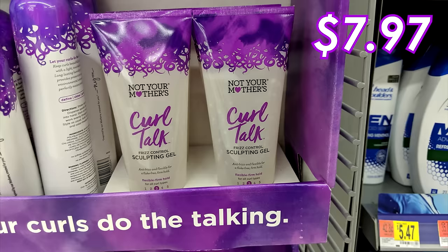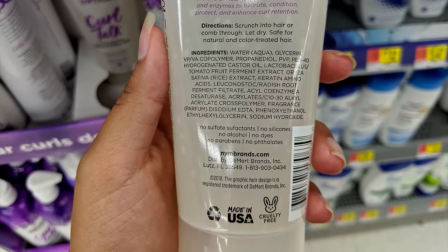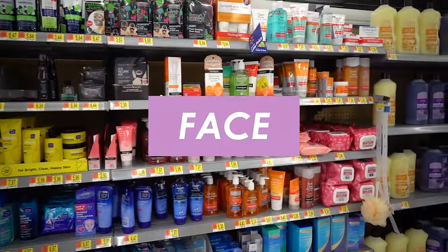Pretty damn good. And another styler that I freaking love is the Not Your Mother's Curl Talk Gel. I've talked about this a lot because it is genuinely my favorite drugstore gel — it's just so freaking good. It's silicone-free, alcohol-free, paraben-free, cruelty-free. It pairs really well with any leave-in conditioner, and it gives you soft, touchable hold.